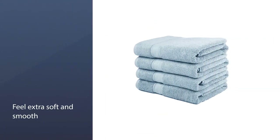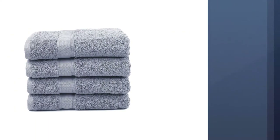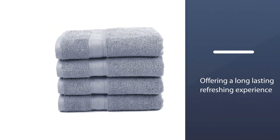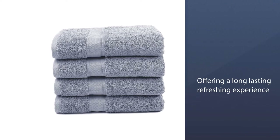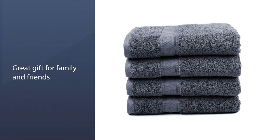The hems have double-stitched seams for durability. The set includes four bath towels that are 30x52 and come in white or gray. The edges are professionally hemmed with double-stitched seams, resulting in long-lasting and durable towels.